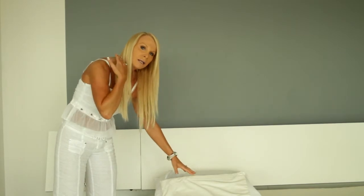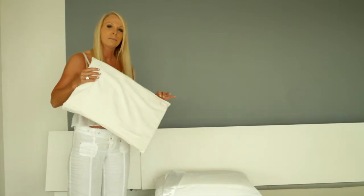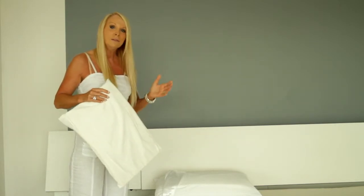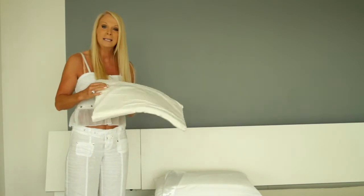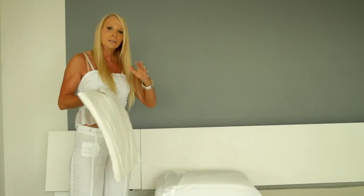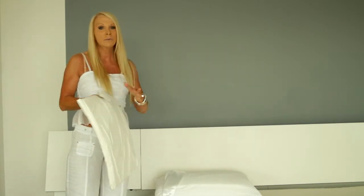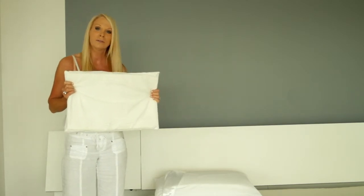Wherever the problem is, is where you need to place the pillow. If the problem is in the back, place it under your back; if it's the legs, under the legs; if it's the feet, under the feet. It can go from the bedroom to the lounge room to the car and travel with you throughout the day — that's the beautiful thing about this pillow.